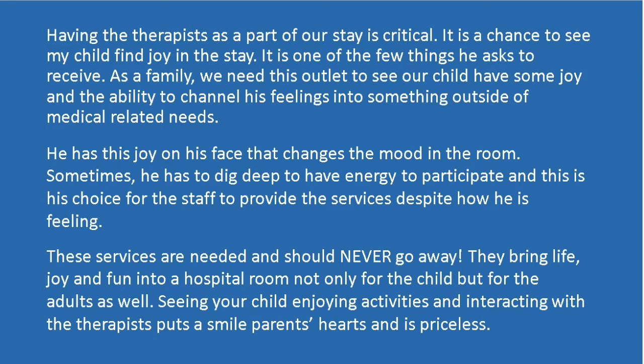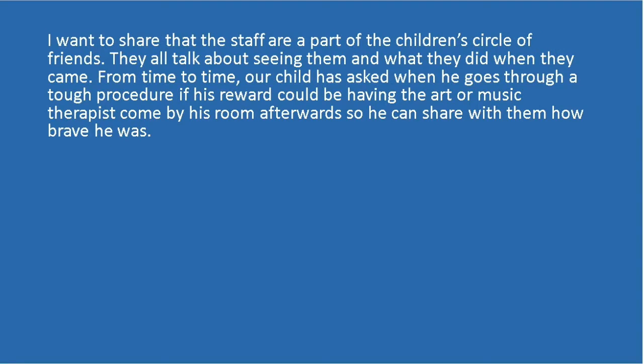These services are needed and should never go away. They bring life, joy, and fun into a hospital room, not only for the child but for the adults as well. Seeing your child enjoying activities and interacting with a therapist puts a smile on the parents' hearts and is priceless. I want to share that the staff are a part of the children's circle of friends. They all talk about seeing them and what they did when they came.